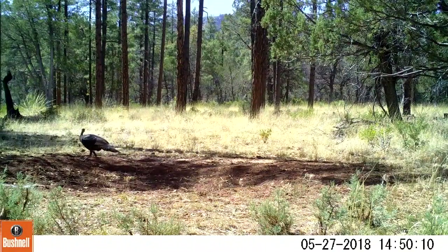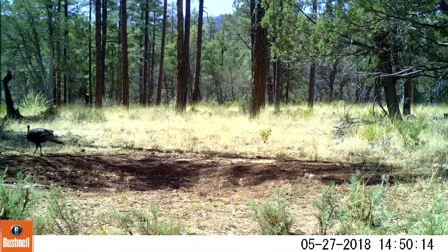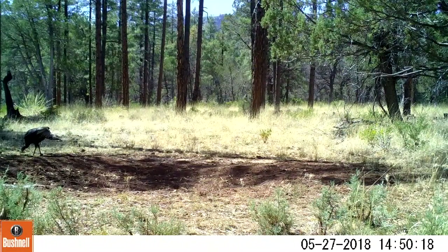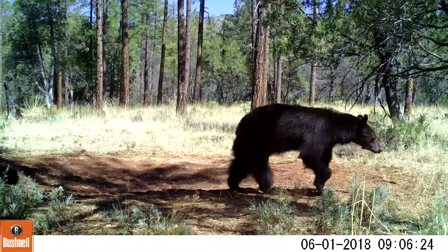Here's another turkey coming through. I'm surprised at how many times I see single turkeys rather than a flock, because usually they're in flocks, but I'm finding out there are a lot of single ones. Here's another one.